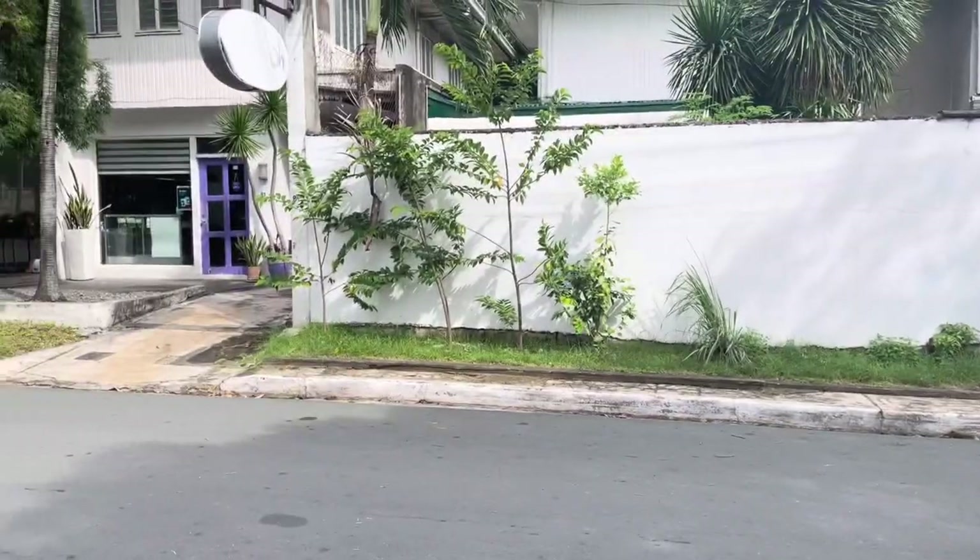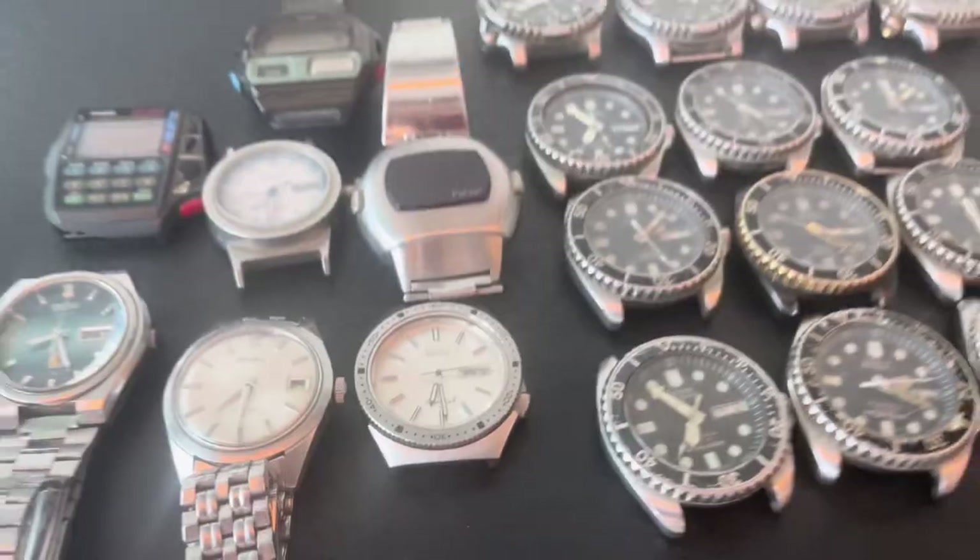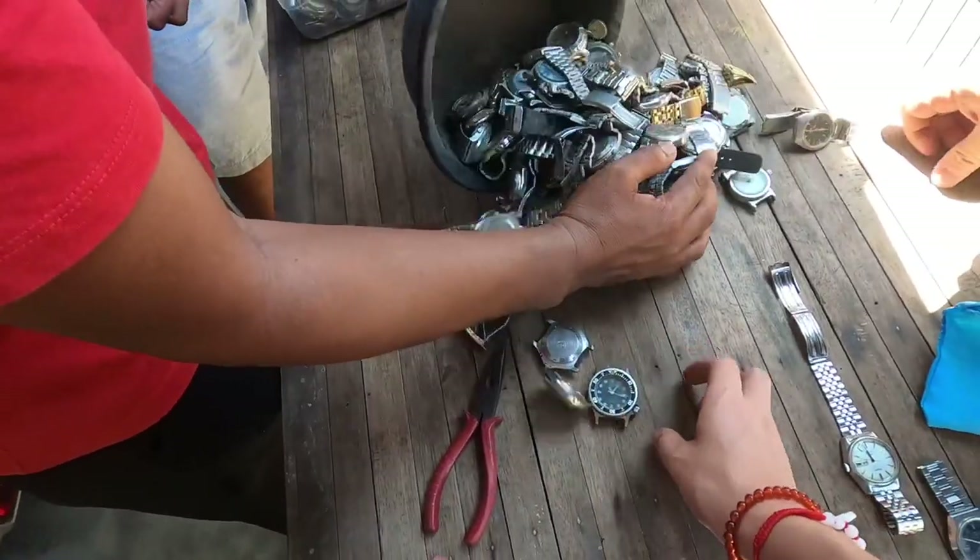Welcome everyone to the Philippines! Today I'm going to go vintage watch shopping, and you're going to want to stick around to the end because one dealer was dumping out buckets and buckets of watches.